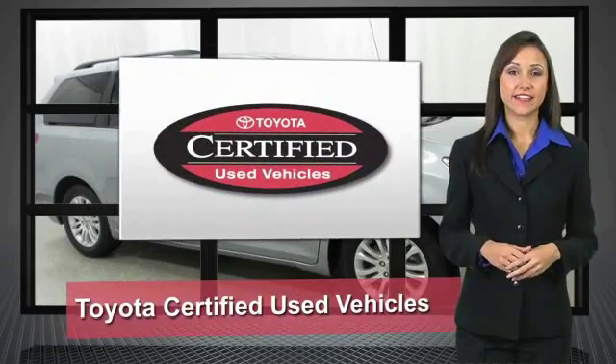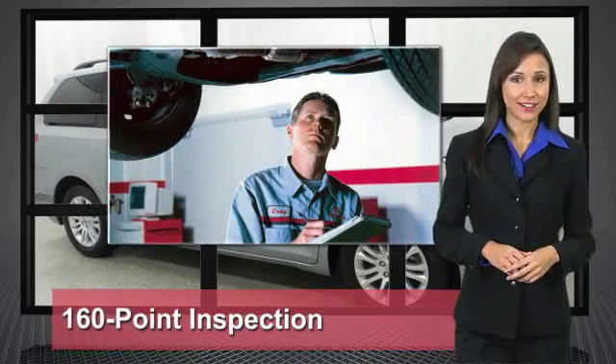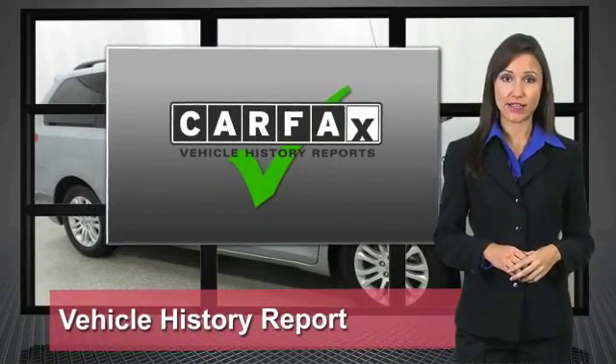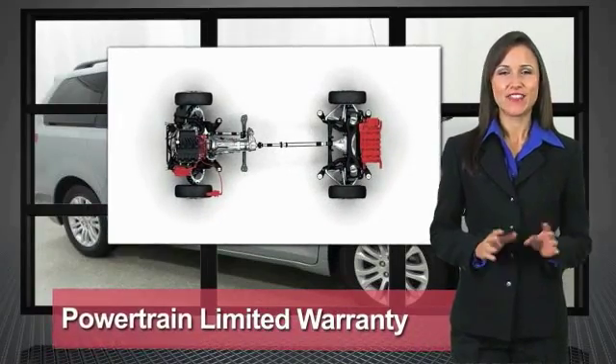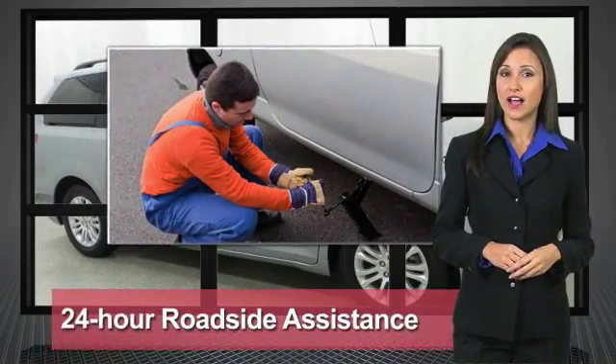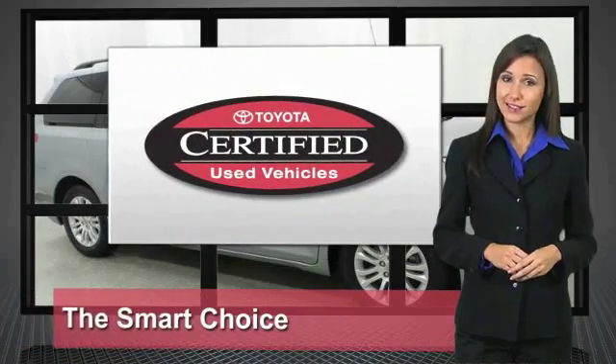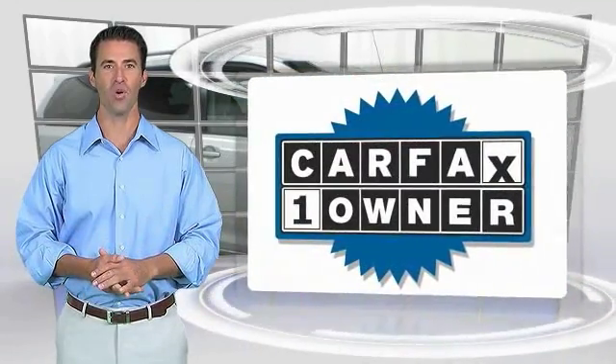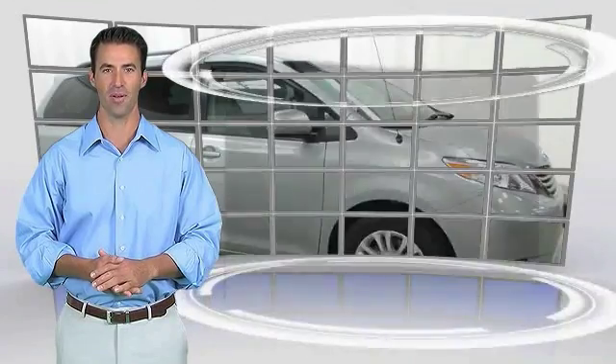We know that the idea of buying a used Toyota is attractive to you. After all, getting a high quality, low mileage Toyota at a great price is a smart move. That's why we created the Toyota Certified Used Vehicle program — it's the smart choice. This is a one-owner vehicle with a Carfax vehicle history report.